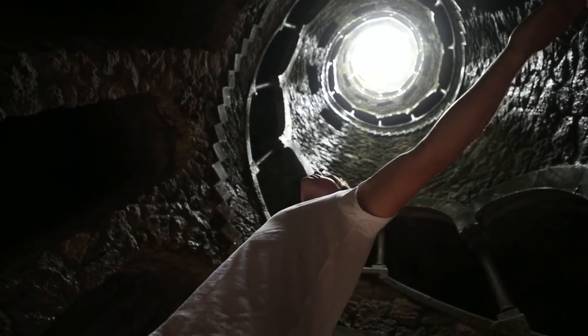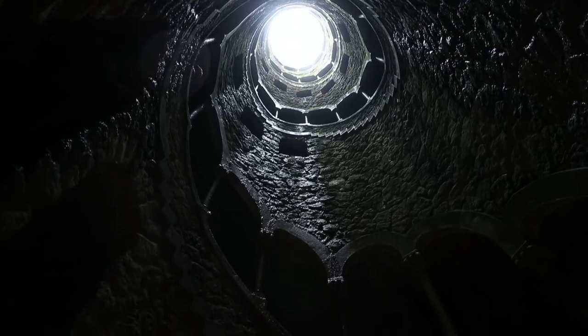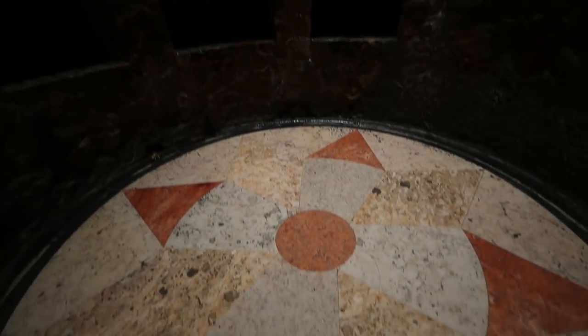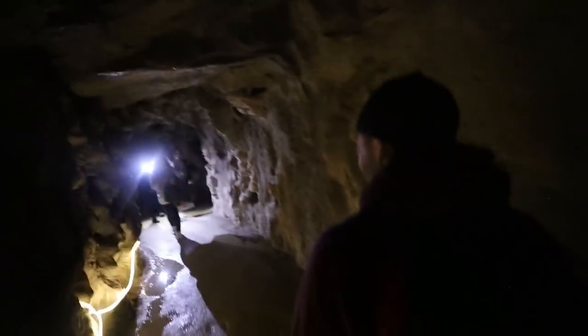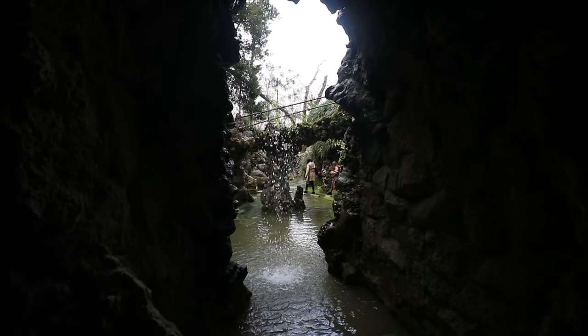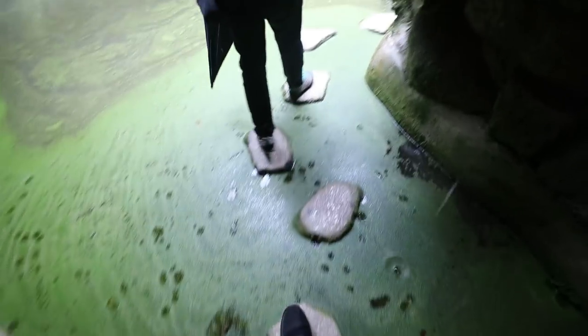There are no written records of how the wells were used or what precisely went on there. We have finally made it down — look at this. It's very rarely like this because it's raining, so there's not as many people as there normally is, so we're super lucky. This is insane. I can only imagine what kind of ceremonies and initiation processes went down here. It's like we're in the bat cave. The last challenge — don't fall in the slimy green water.